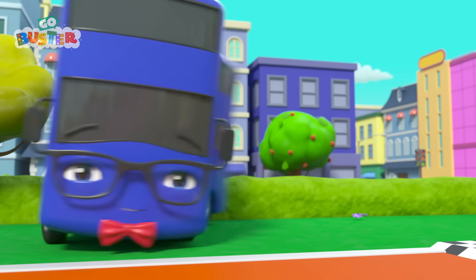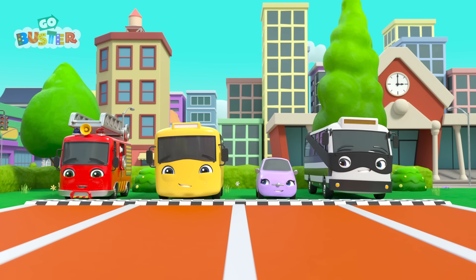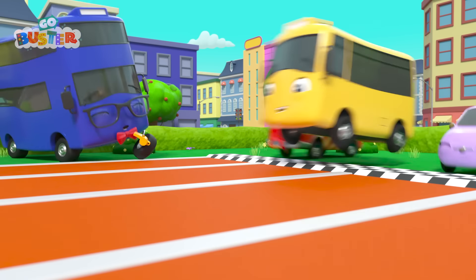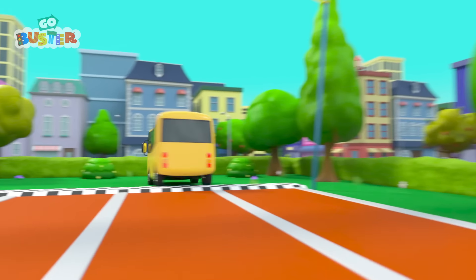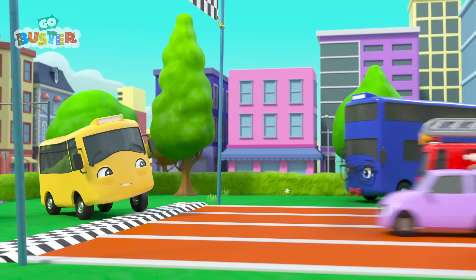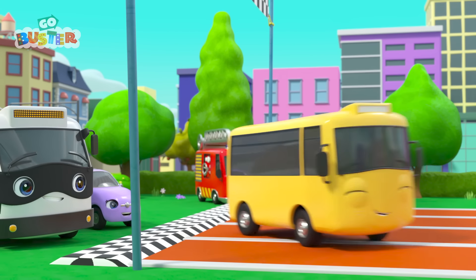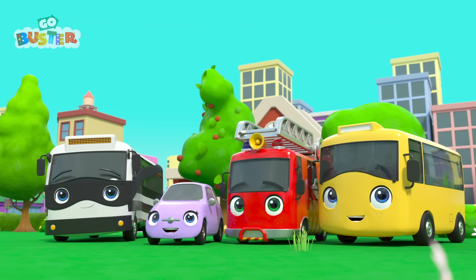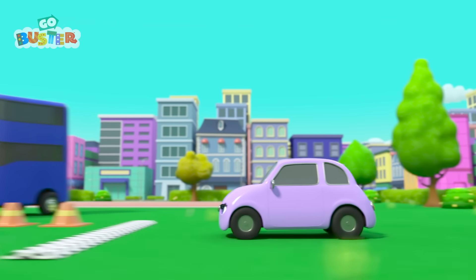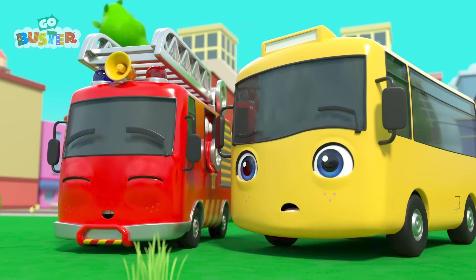It's sports day at Buster's school. How exciting! First is the 100-meter sprint. On your marks, get set, go! Go, Buster! He's the winner! Hooray! That was easy. Buster is the fastest in school. Next up, it's the high jump. Scout's up first. Wow, that was awesome!